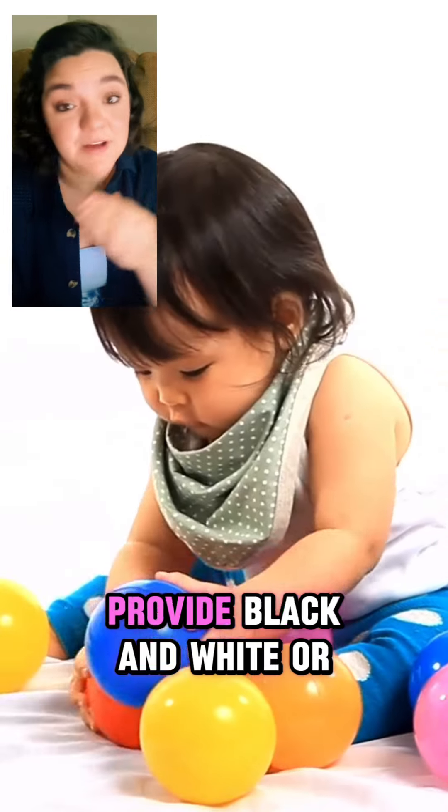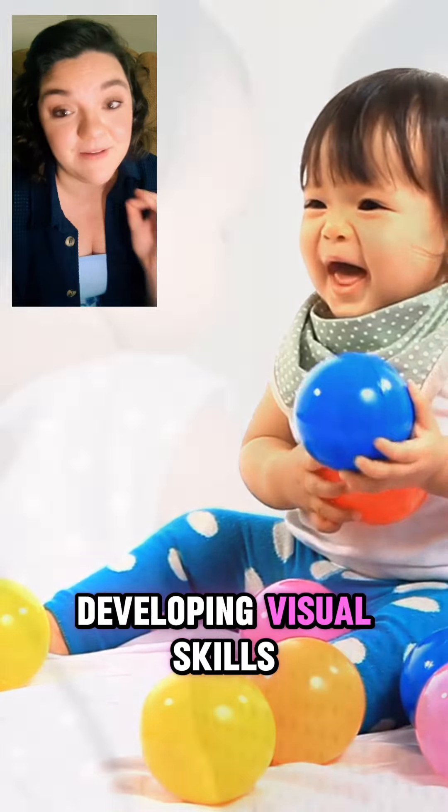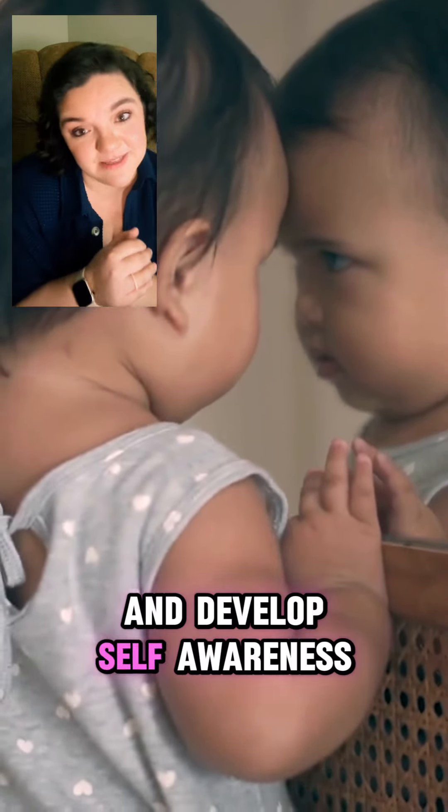Number two, high contrast visuals. Provide black and white or high contrast toys and images to engage your baby's developing visual skills. Number three, mirror play. Hold your baby in front of the mirror to help them explore their own reflection and develop self-awareness.